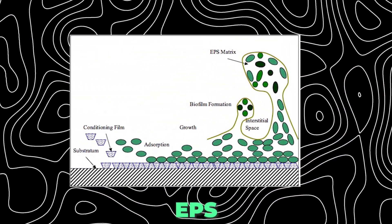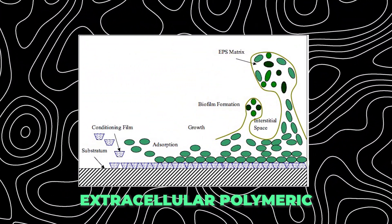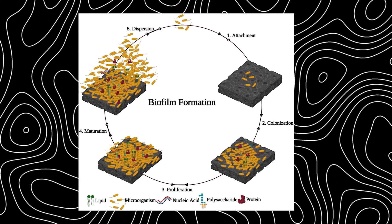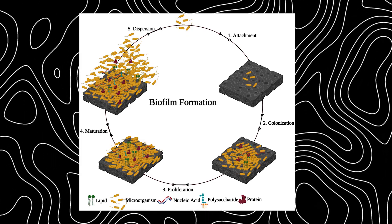These biofilms start when bacteria gather together and attach to surfaces in the human body, such as the intestinal lining. Then they start producing a protective layer known as EPS, or extracellular polymeric substances, which is made up of different types of sugars, proteins, lipids, and even special types of DNA. This EPS layer helps the bacteria form and communicate within that community. As these biofilms grow, they become much stronger and more complex, making them more resistant to things such as antibiotics and antimicrobial herbs. Eventually, part of a biofilm can break off and spread to new areas in the intestine, forming a new biofilm and continuing this cycle.